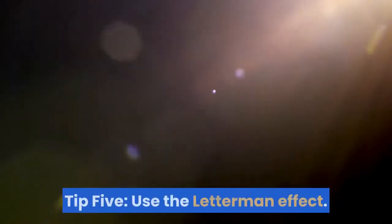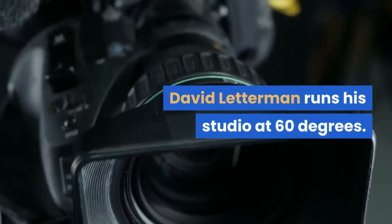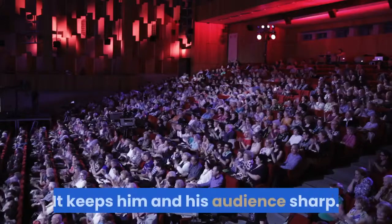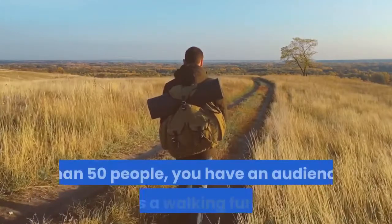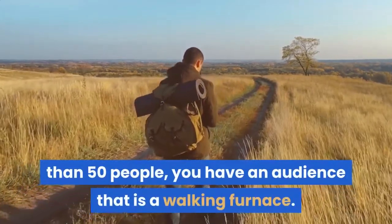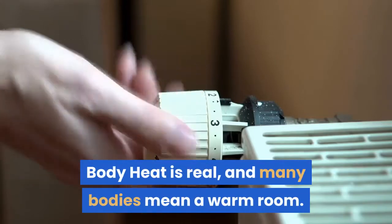Tip 5: use the Letterman effect. In short, chill the room. David Letterman runs his studio at 60 degrees — it keeps him and his audience sharp. I'm not saying keep it that cold, but if you have more than 50 people, you have an audience that is a walking furnace. Body heat is real, and many bodies mean a warm room.